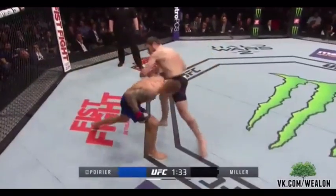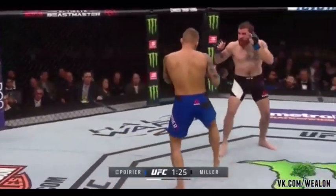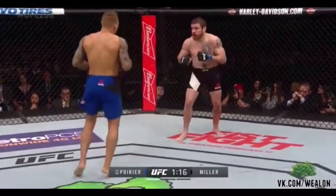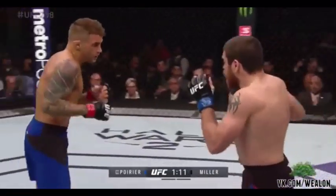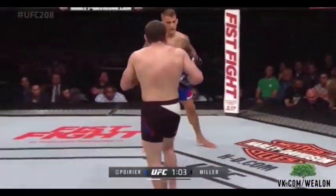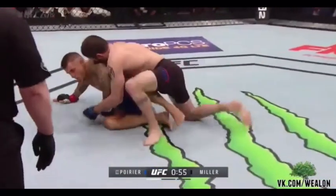Nice jab by Poirier. Miller's now starting to pick up the pace a little bit. Poirier just out of range with the right hand. Miller with the right hand counter. There's a beautiful left hand over the top by Poirier. Other than that one takedown attempt by Miller, this is a stand-up fight right now. Poirier actually initially sought out to become a boxer — when he realized he could get MMA training in his hometown, the rest is history. He catches the leg and clips Miller with the right hand, but then Miller takes him down. Beautiful job by Miller.